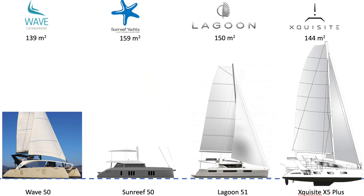So, new comparables — what are we going to look at? We are looking at the Wave 50, the Sunreef 50, the Lagoon 51, and the Exquisite X5 Plus. Looking at their profiles, you can see that the Wave 50 is as avant-garde, shall we say, as is the Exquisite X5 Plus.